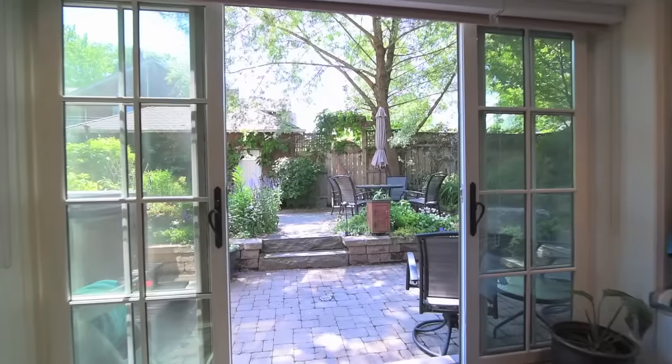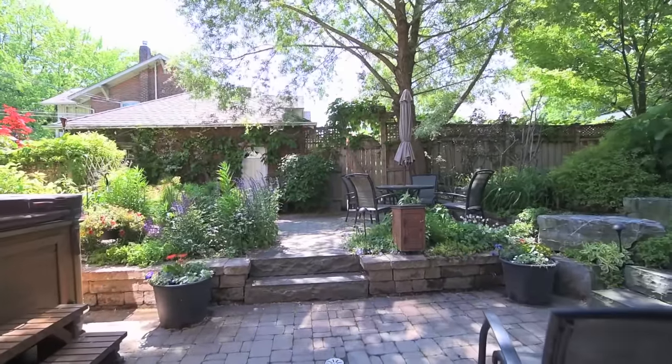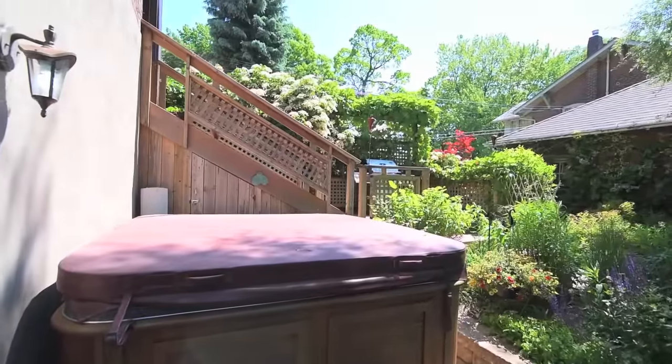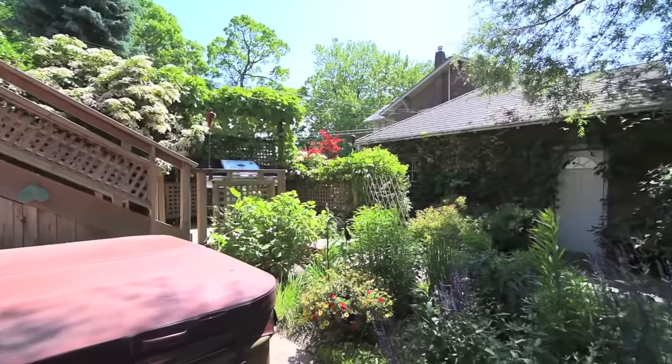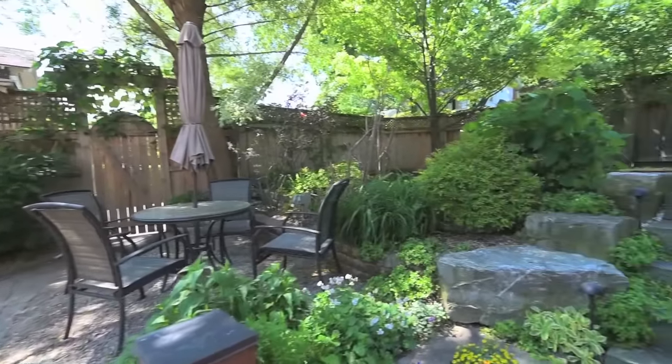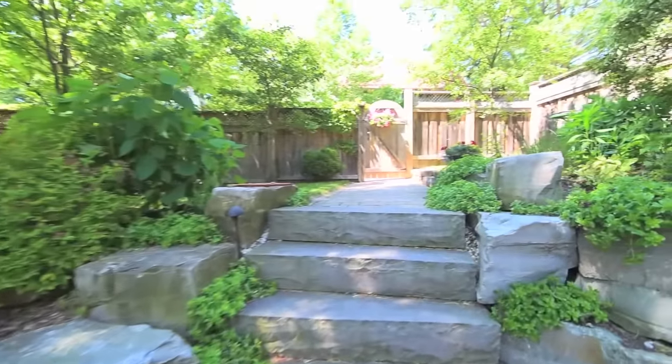The ground-level basement walkout opens onto an enchanting backyard. The hot tub has its own separate breaker, and tiered levels offer various patio seating, dining space and multiple gardening options, as well as direct access to the two-car garage.